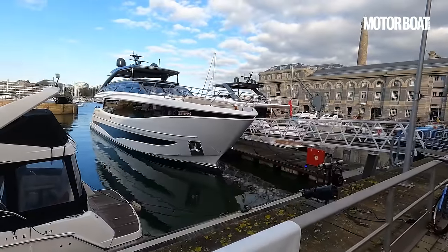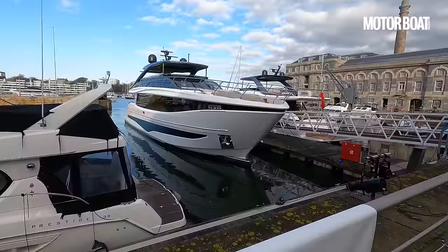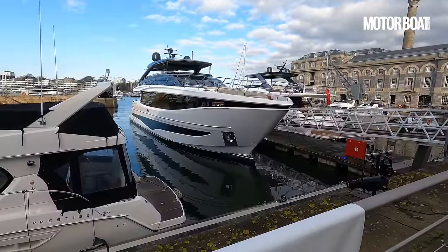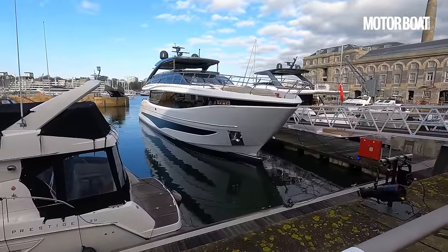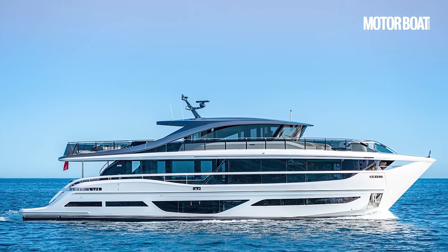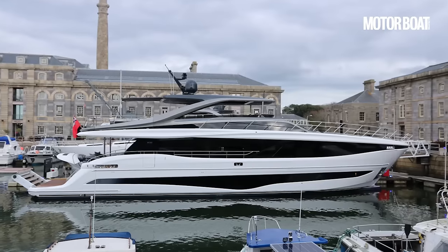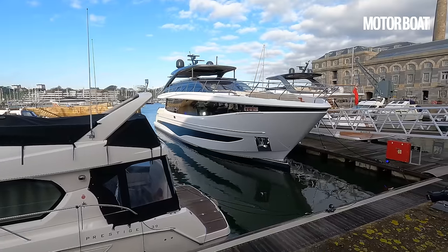Welcome to the Royal William Yard in Plymouth where behind me is Princess's brand new flagship model. This is the Y95. You might have seen our video of its sister ship, the X95. This uses exactly the same hull but has a very different layout. The X95 has an enclosed top deck so it's a full tri-deck model, whereas this is a raised pilothouse with an open flybridge, but it's a very pretty looking thing.